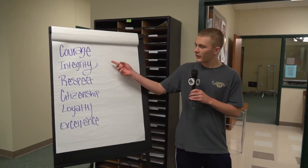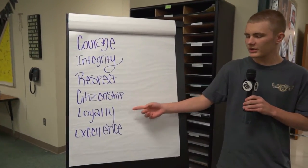Circle words are courage, integrity, respect, citizenship, loyalty, and excellence. Now, here's Jason with the rules.